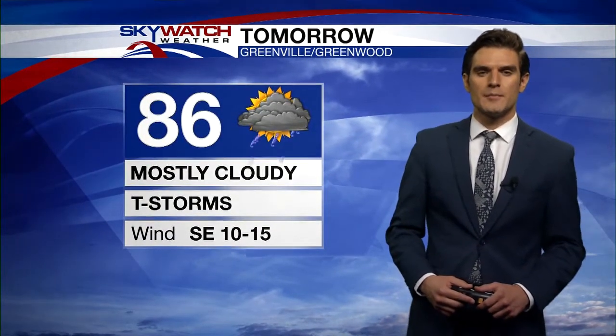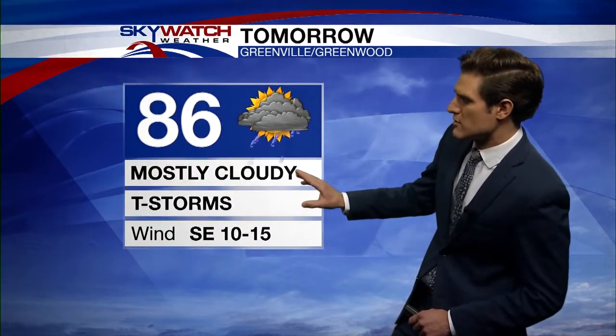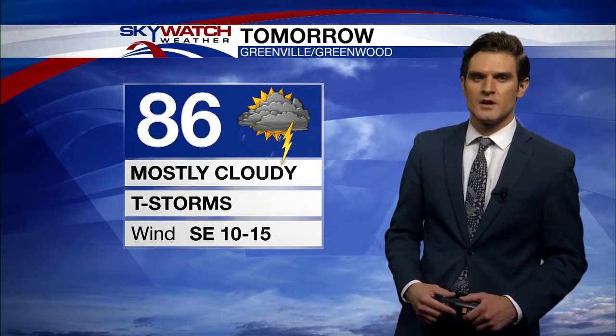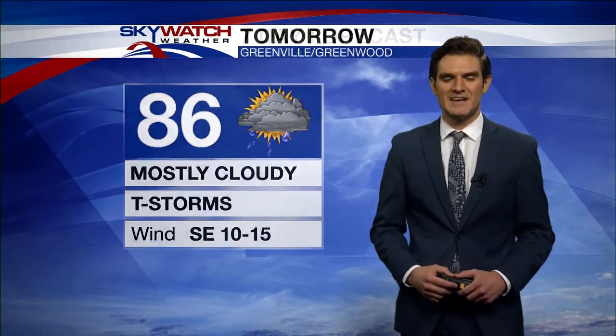Then tomorrow, temperatures not moving too much on us at all — 86 for the high tomorrow. Keeping that widespread cloud cover around and the chance for some widespread showers, possibly a few thunderstorms with this as well. Winds will be out of the southeast at 10 to 15 miles an hour.